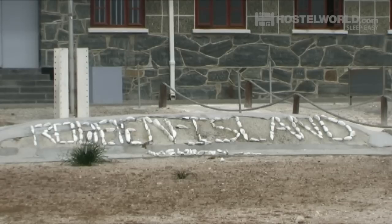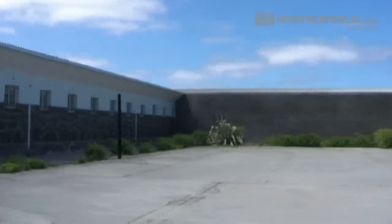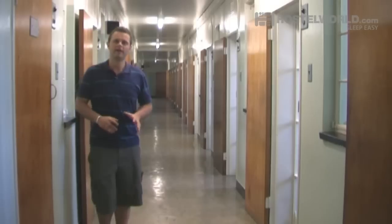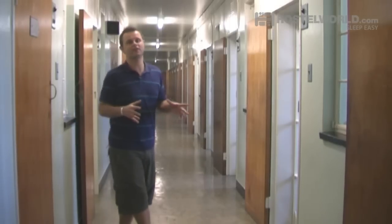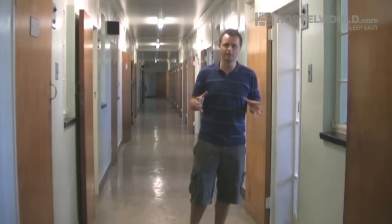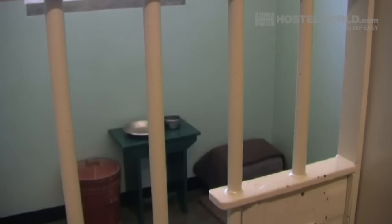Located just off the coast of Cape Town is Robben Island, which is home to one of the world's most famous prisons. A visit to the island takes approximately three hours. During this time you get to see the quarry where the inmates worked, the yard where they spent their recreational time, and the cells where they slept — the most famous one being cell number five, which was Nelson Mandela's.